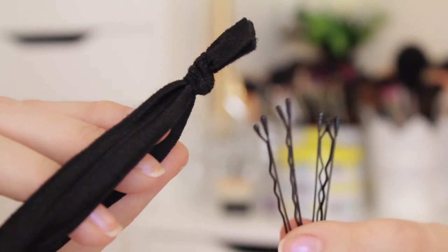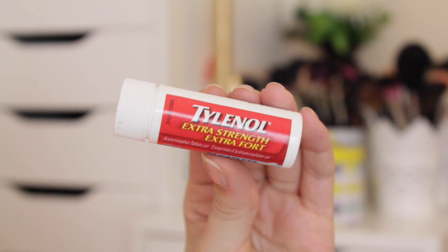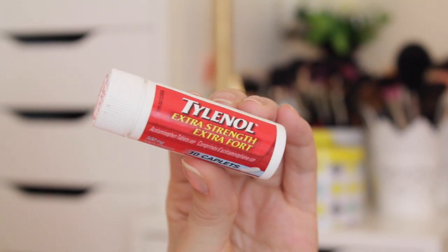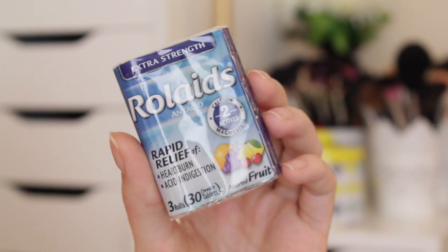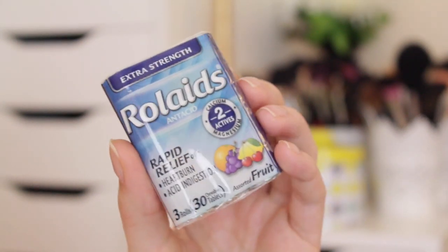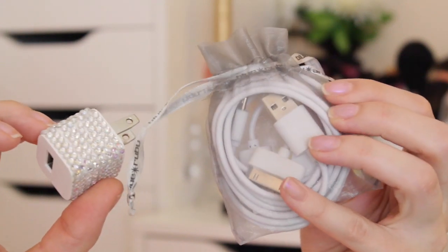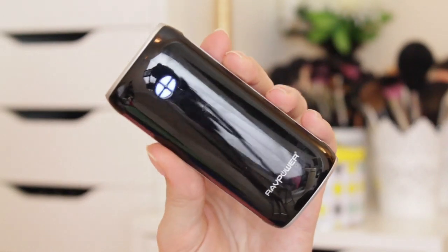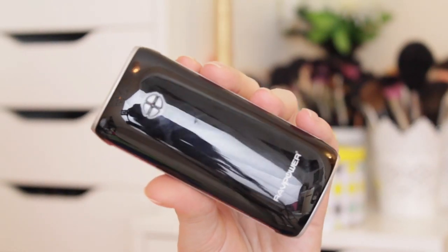I'll keep some bobby pins and a hair tie in my carry-on as well. I'll also have some Tylenol because you might get a headache or someone you're traveling with might need it. I'll also keep some Rolaids just in case I get a stomach ache. I'll also pack all of my chargers for any electronics, plus my external power bank in case I need to charge my phone during the flight.